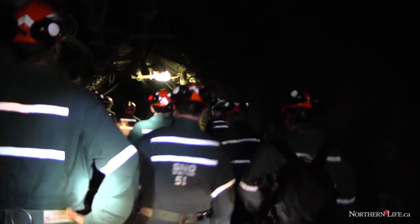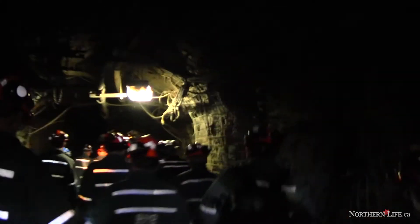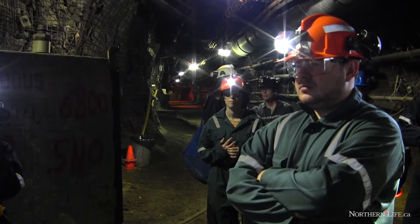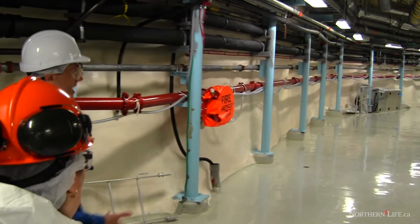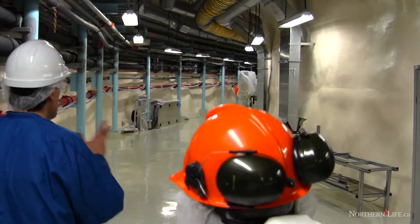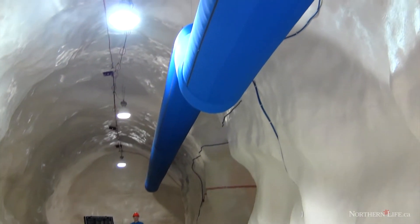We do that by several strategies. One is that when we bring our equipment in, we ourselves shower, the equipment is very carefully cleaned, and we maintain this like a hospital operating room in terms of the level of cleanliness. Because the amount of dust that you would get just in a very clean office environment on the surface would be more than you can tolerate in these experiments.